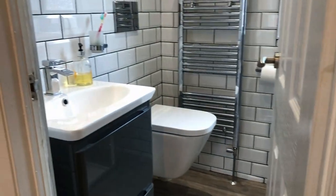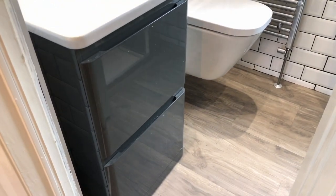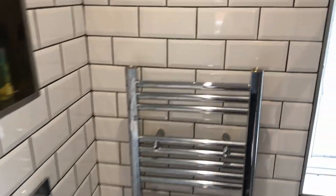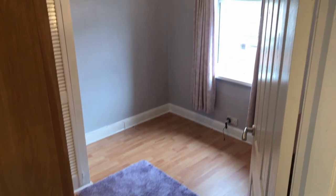Through the house, up the stairs, and we're now looking at the fabulous bathroom — a really high spec shower room, I should say. You can see the basin and the vanity unit, the lovely tiles with the black grouting, and then we turn around to this super-sized shower with the rainfall head as well.